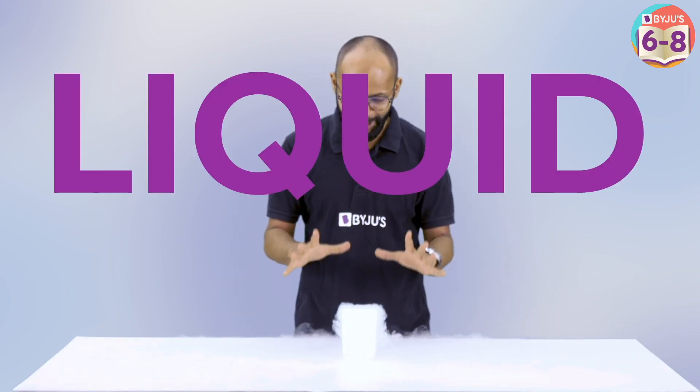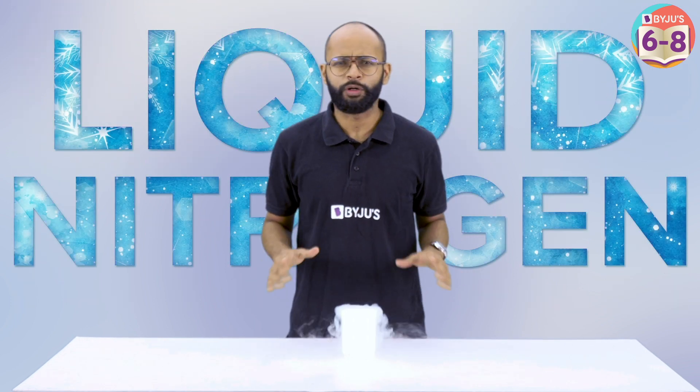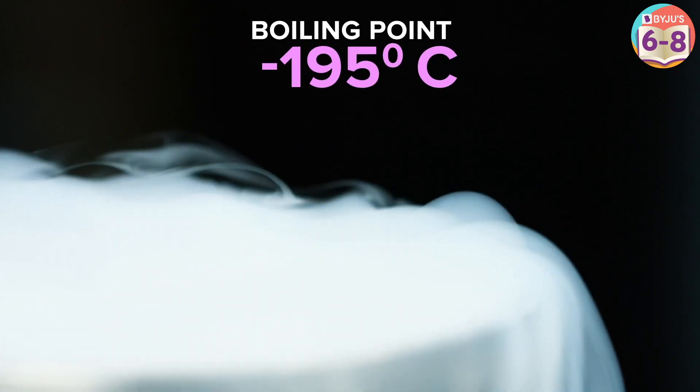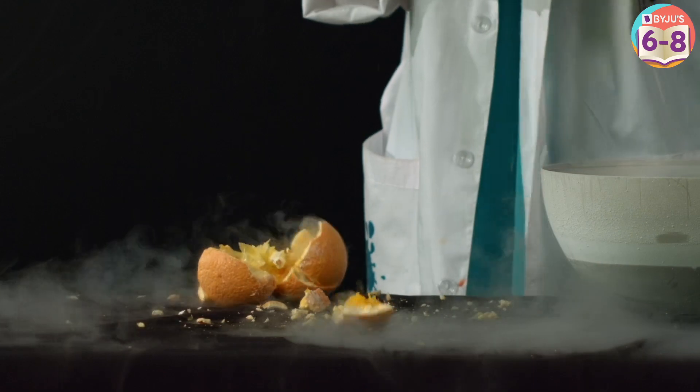The banana was kept in liquid nitrogen, and liquid nitrogen is insanely cold. Its boiling point is minus 195 degrees Celsius. So the moment you bring it out, it starts taking so much heat from its surroundings, and everything that comes in contact with it freezes instantly.